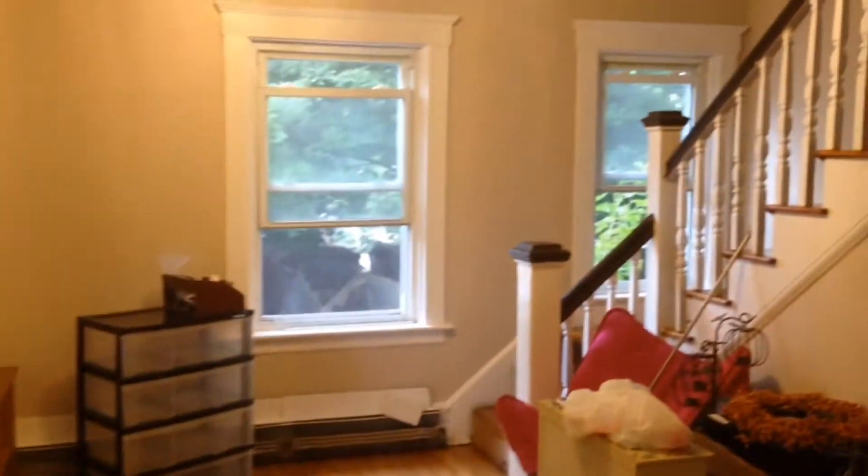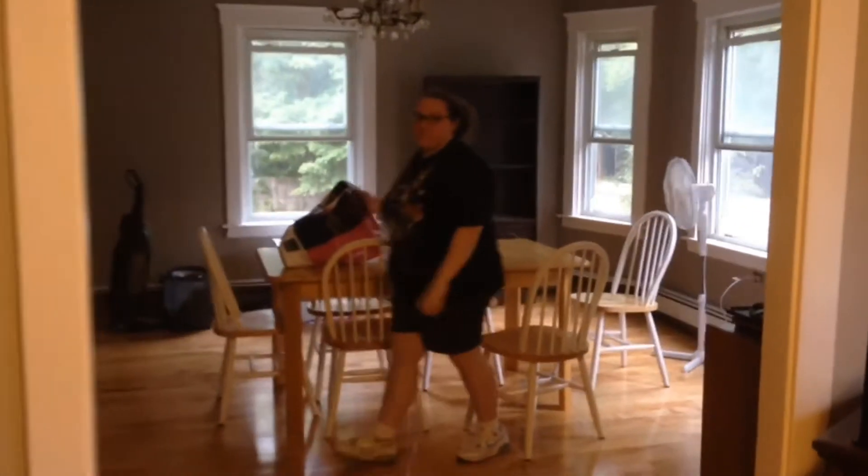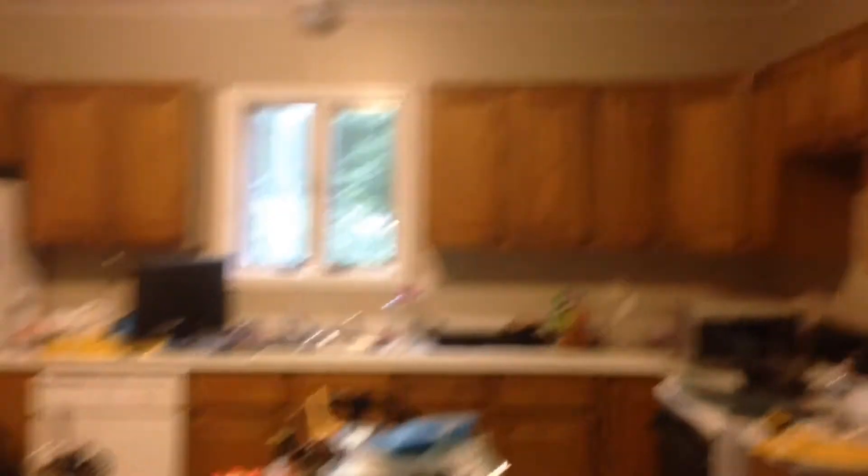So here is the foyer with the new hardwood floors and the new paint job, and then we come into the parlor with the new floors and the new paint, and then we come into the dining room with all this new color paint, and then we come to the kitchen — looks pretty much the same but the walls are painted. And here are the stairs,